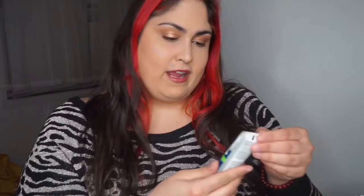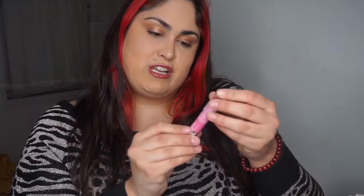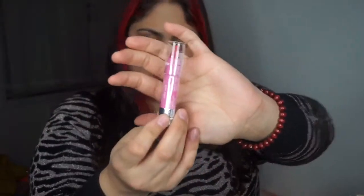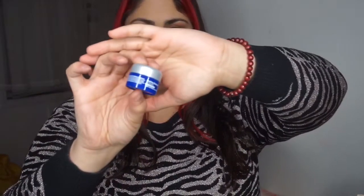I also got Biore Free Your Pores Baking Soda Pore Cleanser — a great natural way to get rid of some blackheads you may have on your nose. I also got the Neutrogena Moisture Smooth Color Stick in a cute pink shade, a nice spring shade. I also got the CeraVe Developed Healing Ointment Skin Protectant, which is going to be useful in the summer.